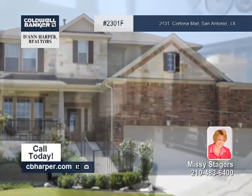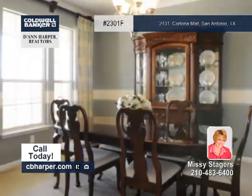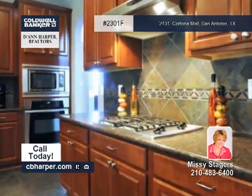This immaculate four bedroom, three and a half bath home features a large open floor plan. Amenities include a formal dining room with crown molding and lots of space. The gourmet kitchen has stainless steel appliances, granite counters and more.